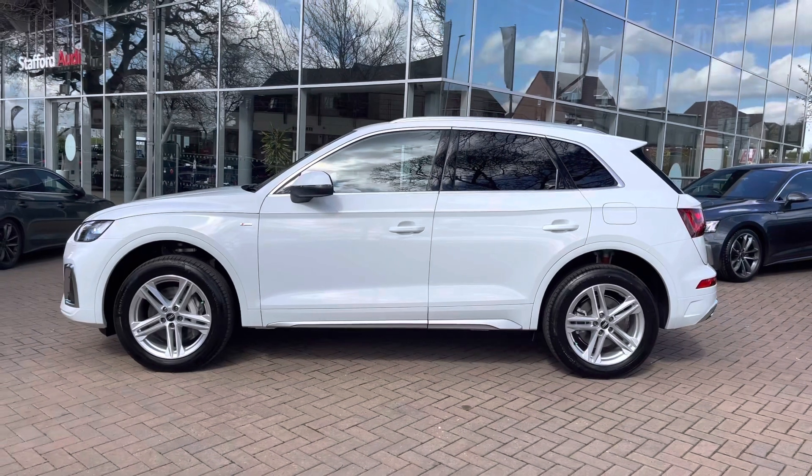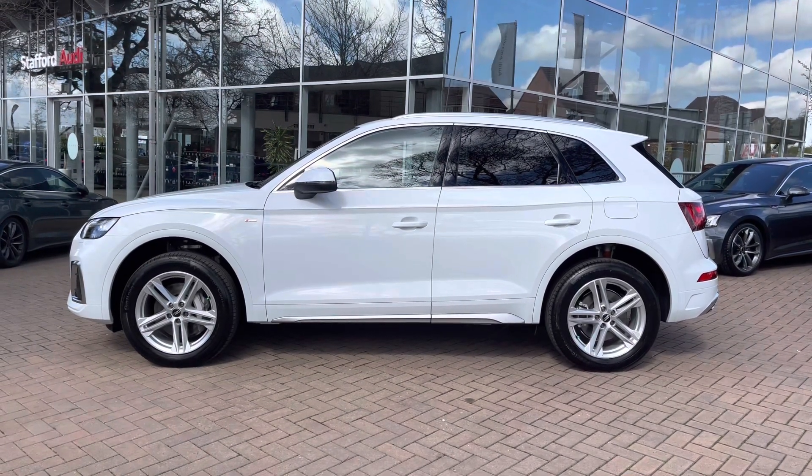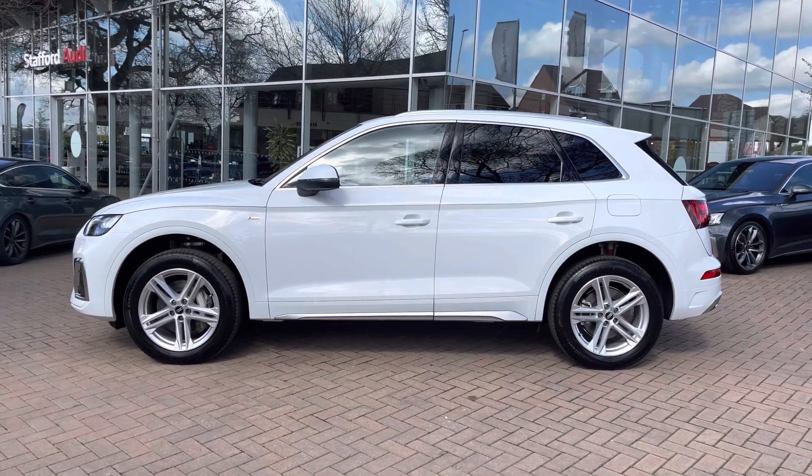We do have the silver roof rails on this vehicle which means you can fit things such as roof bars for roof boxes or bikes, making this car more versatile and more practical than ever before.